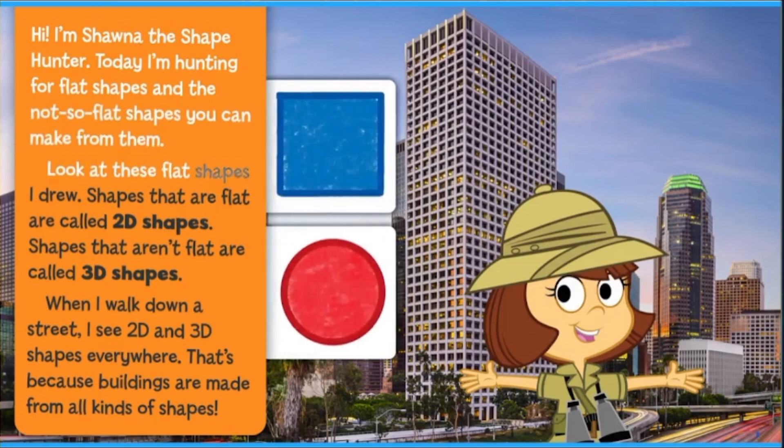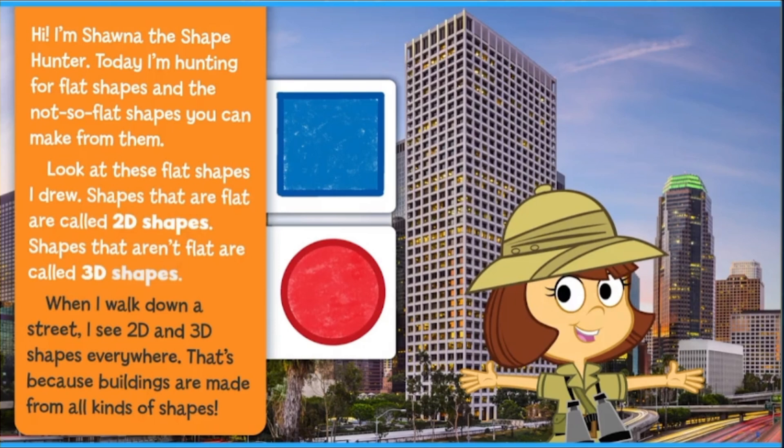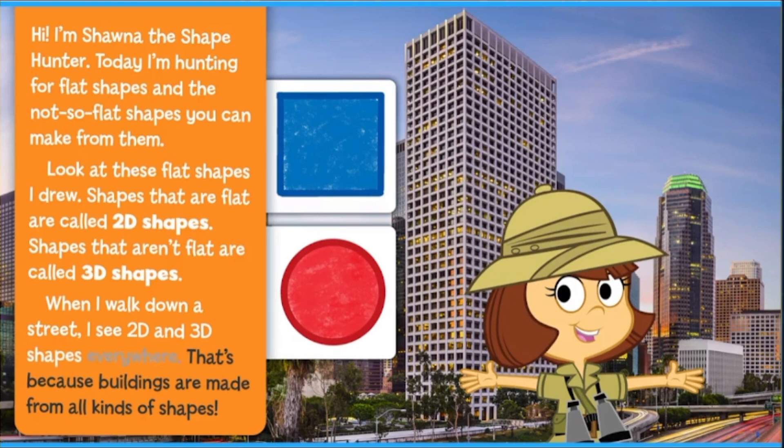Look at these flat shapes I drew. Shapes that are flat are called 2D shapes. Shapes that aren't flat are called 3D shapes. When I walk down a street, I see 2D and 3D shapes everywhere.